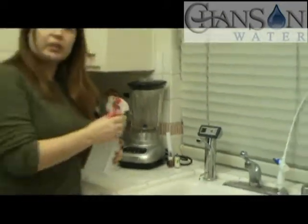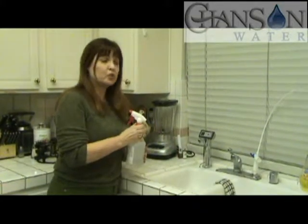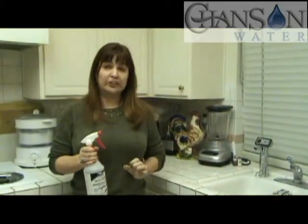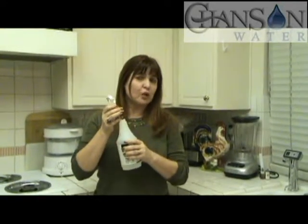I just put my little bottle underneath and collect the water. We have bottles like this all over the house because we use it for various reasons. This actually disinfects — there are no chemicals added to this water — but if you were to smell it, it actually smells like chlorine. It's a very strong smell, and yet it's not a chemical.